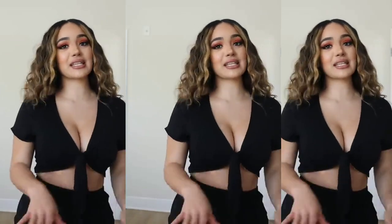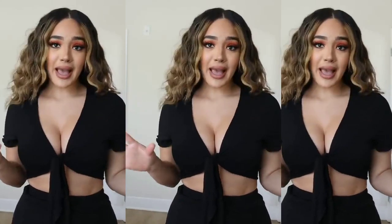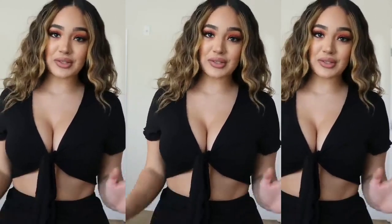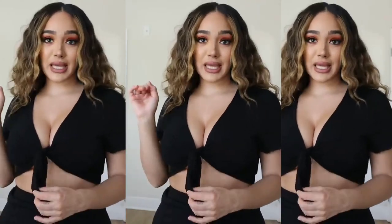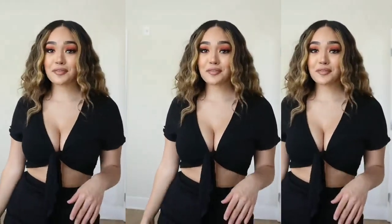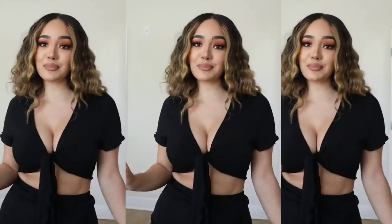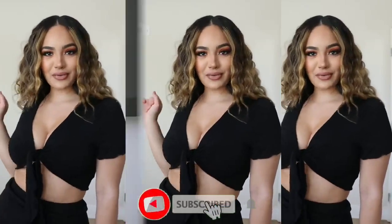Another thing that I love about SHEIN is that they have such a huge variety of options. They add about a thousand new styles every single day to the site, so there's literally something for everybody. They also have so many options that are perfect for summer, like tie-dye and tropical print and matching sets and all types of really cute stuff. But let's move on to the next outfit.